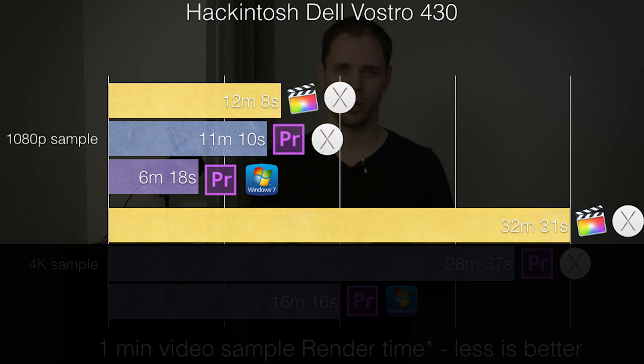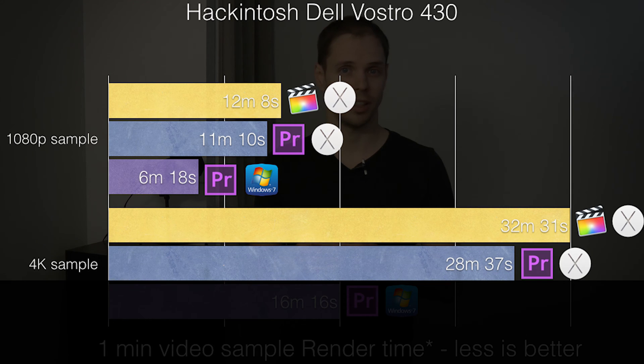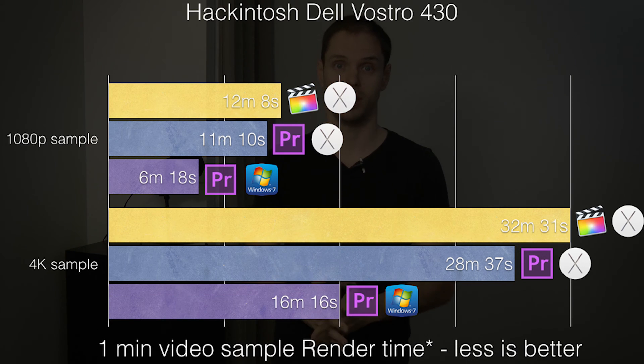Moving to our 4K project, we're seeing the same trend. In Final Cut Pro it took 32 minutes. In Premiere running on Mac OS it took 28 minutes, which is again a bit faster. And in Premiere running on Windows 7, again a big difference — it finished in 16 minutes. That's about 50% faster than Final Cut Pro.